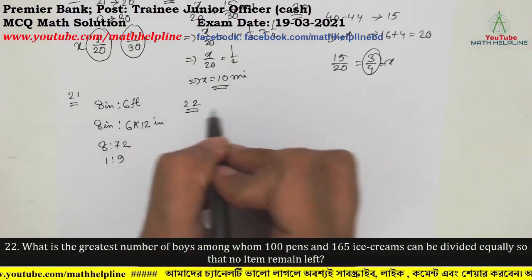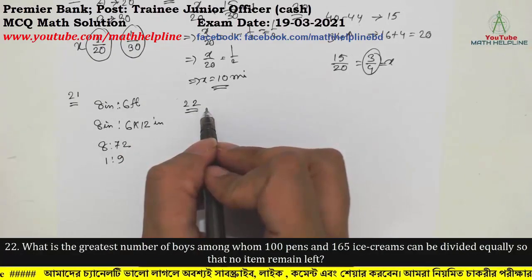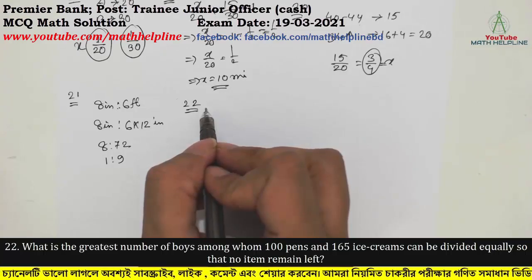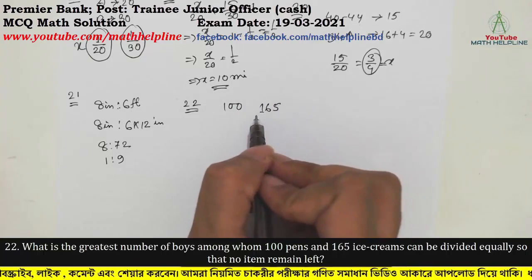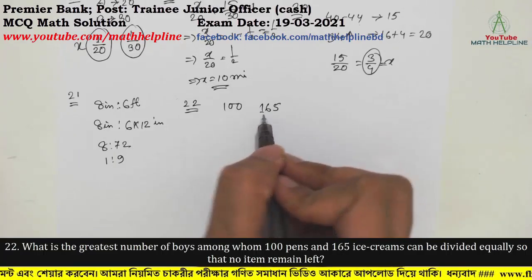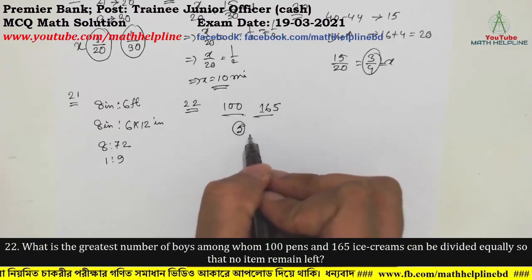The answer is 1 : 9. Now question number 23 on tablet version: What is the greatest number among whom 10 pens and 165 ice creams can be divided equally so that no item remains left? We find HCF(10, 165). The answer is 5.